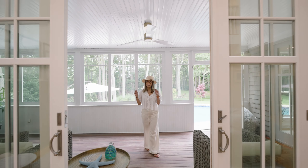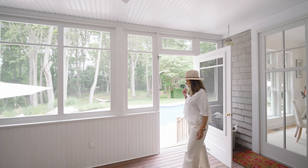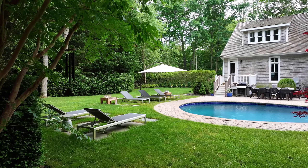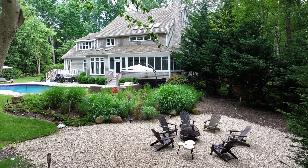You'll have beverages, games, books, whatever you want to do. But then check out this amazing outdoor space. You have gorgeous landscaping, a beautiful heated pool, and a hot tub. This house really has it all.